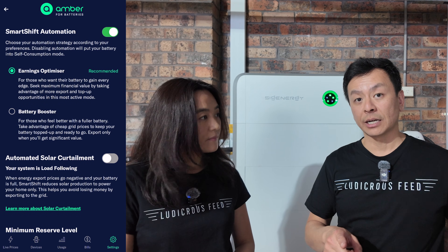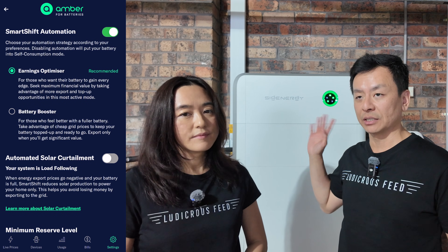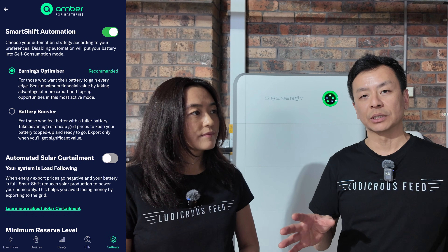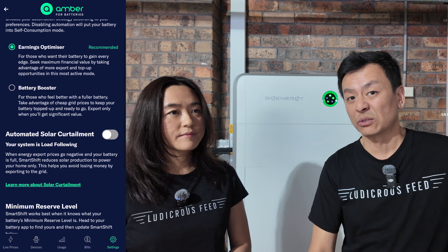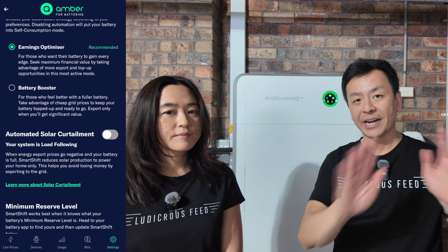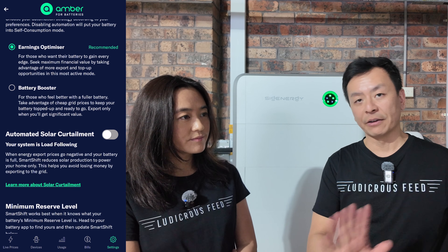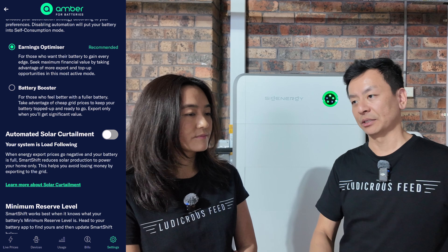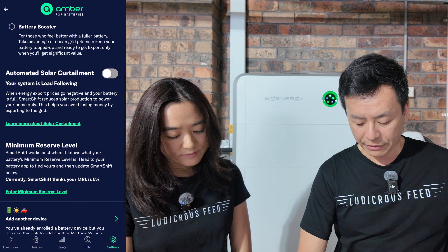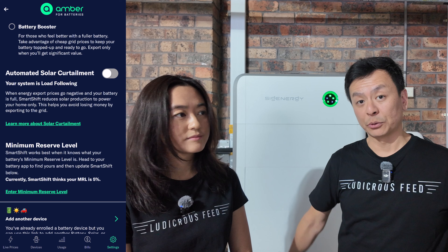We have automated solar curtailment off because our older AC coupled solar system cannot talk to the battery's inverter. If you've got a newer DC coupled system — like Joy's parents — and Amber is in negative territory, say minus three or four cents to export, then you'd want to cut your solar off. We have the battery reserve level set at 5%, so it drains all the way down to 5% — we try to use as much as we can.